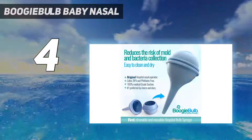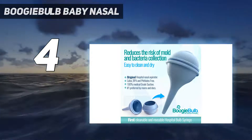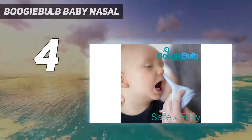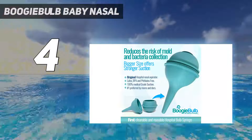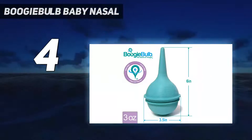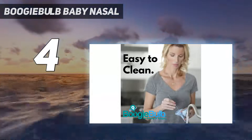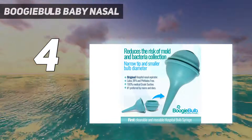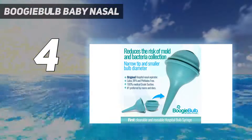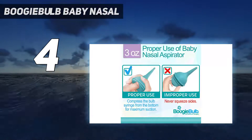Superior medical grade nose suction: the Boogie Bulb baby nasal aspirator and ear bulb syringe is made of medical grade PVC that is latex free, phthalate free, and BPA free. Provides great suction when used properly. Soft rubber and narrow tip makes it simple to remove snot effectively. The patent-pending two-piece design makes it easy to clean and reuse — it twists apart at the center for easy cleaning and disinfection, reducing the risk of germs collecting inside.